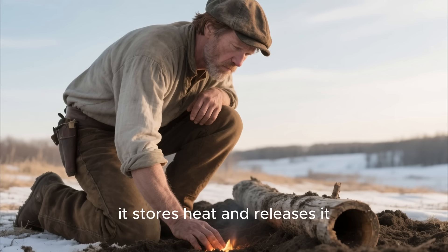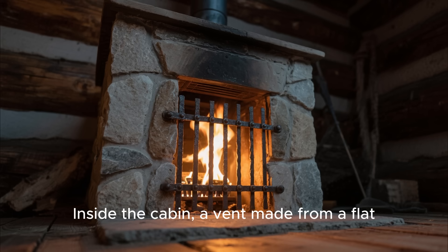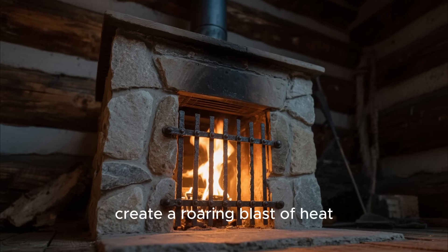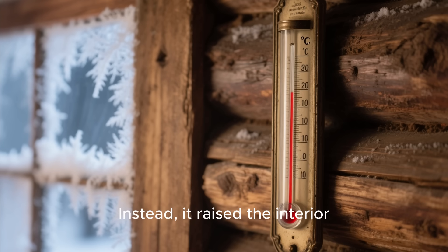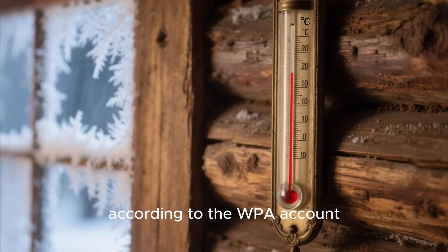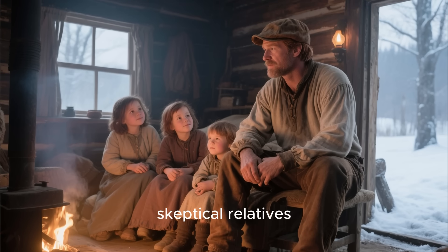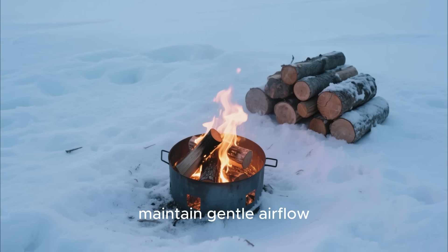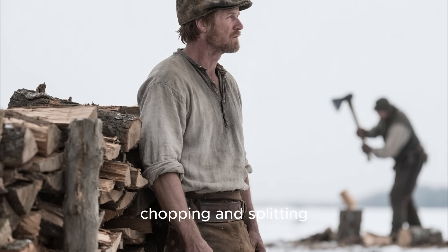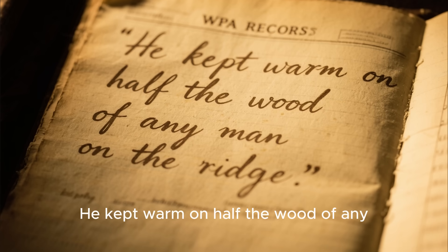Soil is an excellent thermal mass. It stores heat and releases it slowly. McAllister exploited this natural advantage without any formal engineering education. Inside the cabin, a vent made from a flat stone plate and a hand-forged iron grate allowed the warm air to rise gently. It did not create a roaring blast of heat like a modern furnace. Instead, it raised the interior temperature by 20 to 30 degrees Fahrenheit over outdoor conditions. According to the WPA account, that was the difference between bitter cold and survivable comfort. The efficiency surprised even McAllister's skeptical relatives, because the small fire pit burned only what it needed to maintain gentle airflow, consuming dramatically less fuel than a typical cabin hearth. Neighbors were spending hours chopping and splitting wood each week while McAllister's woodpile barely shrank. The WPA record noted the phrase: 'He kept warm on half the wood of any man on the ridge.'